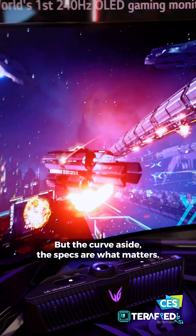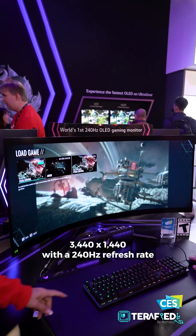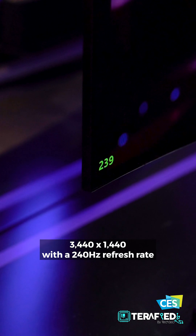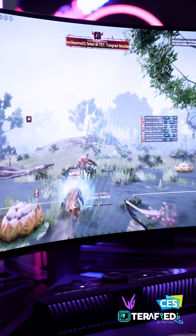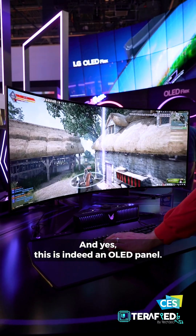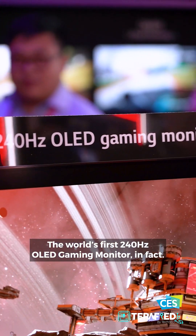But the curve aside, the specs are what matters. This boasts a resolution of 3440x1440 with a 240Hz refresh rate and a response time of just 0.03ms. And yes, this is indeed an OLED panel — the world's first 240Hz OLED gaming monitor, in fact.